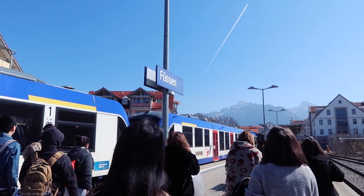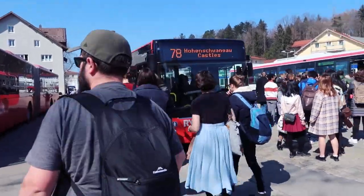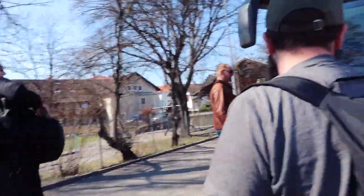Here we are, we made it to Füssen. Check out the view — look at all those mountains! Getting on a bus; I'm assuming these are all castle buses. It says castles up there.